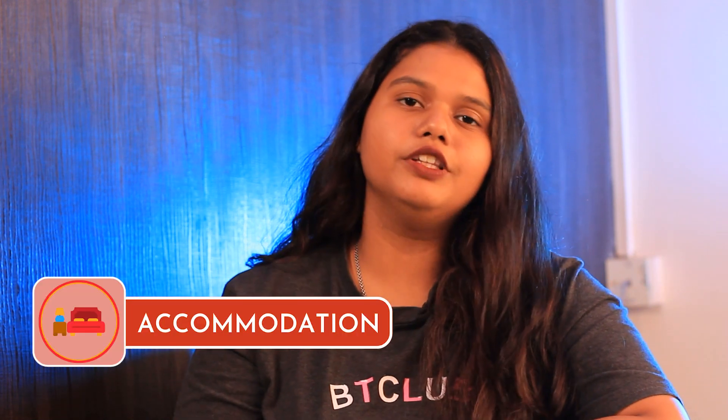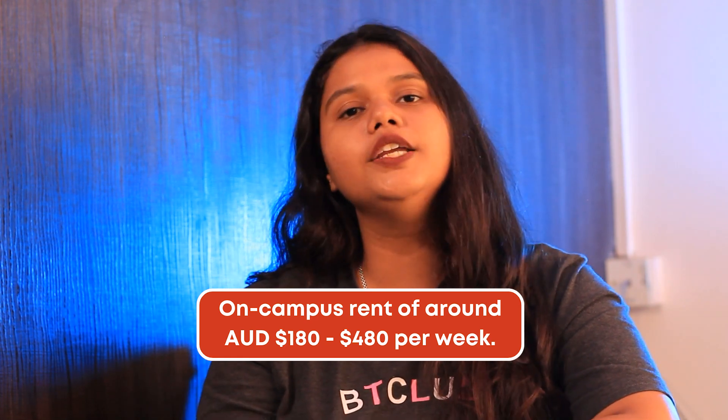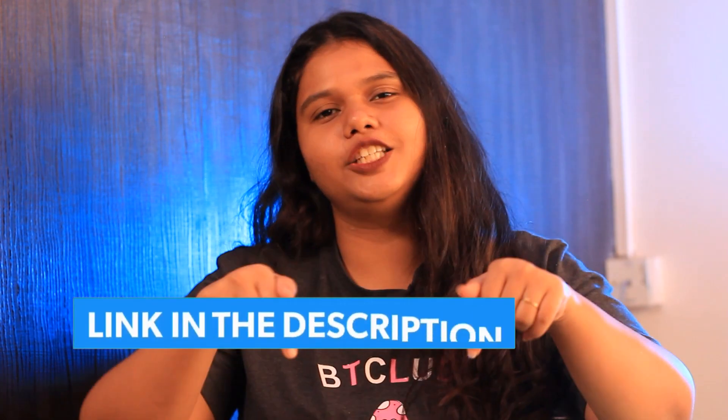Talking about accommodation, the university offers on-campus accommodation ranging between 180 AUD to 480 AUD per week. Off-campus accommodation ranges between 119 AUD to 480 AUD per week. For more detailed information, you can check out the link in the description box below.